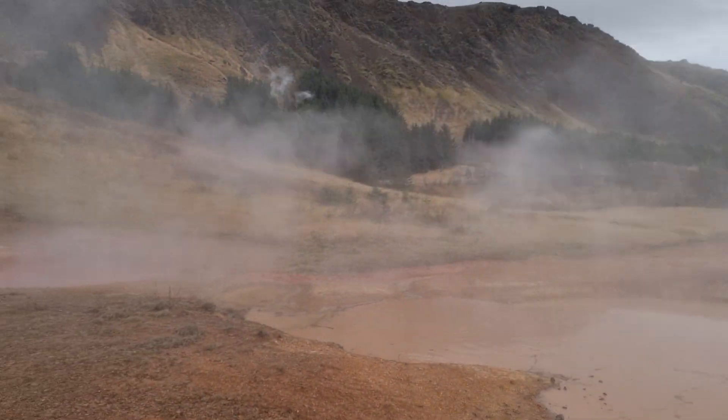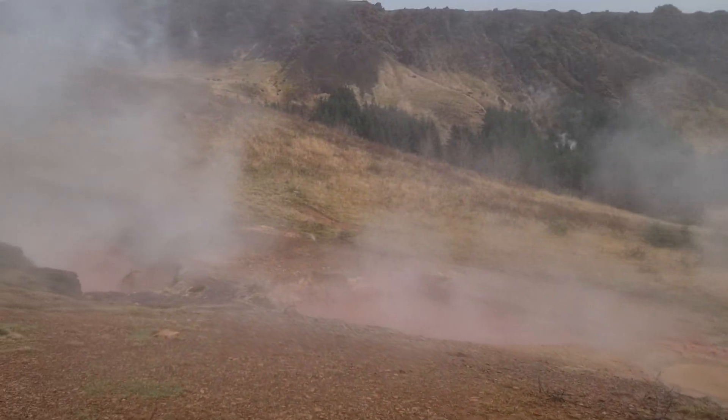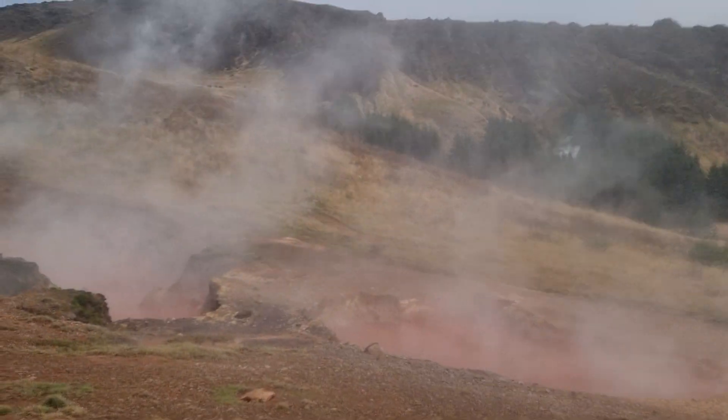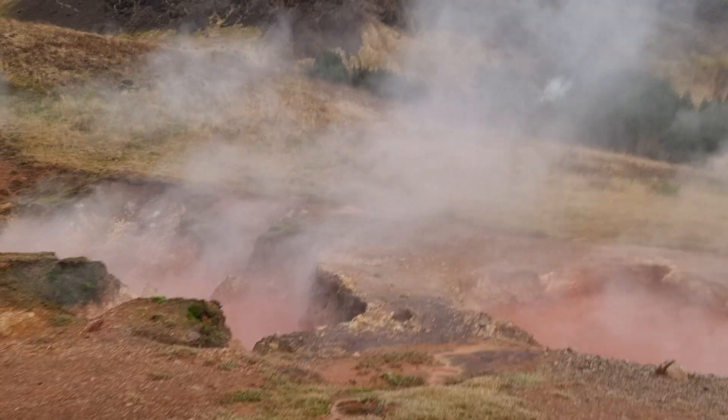We are in the town of Queragerti at the hot springs area, just outside of the town. Here is one quite impressive hot spring called Leergertur.